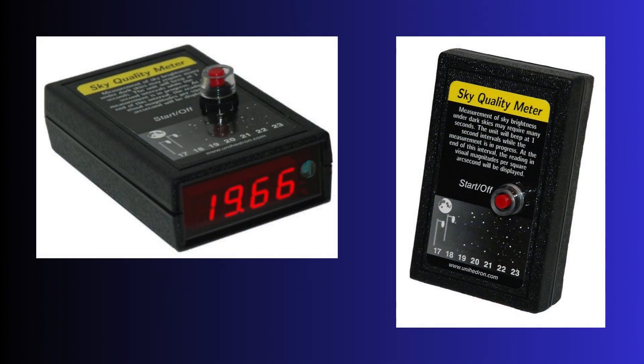Now, how do we measure this beast? Scientists and researchers use a device called a sky quality meter. This portable instrument measures the brightness of the night sky in magnitudes per square arc second — which is a fancy way of saying, let's measure the brightness in this small chunk of the sky using magnitude as our yardstick.